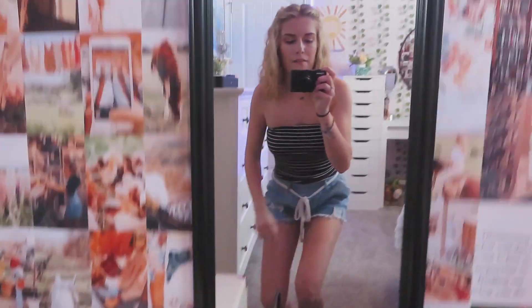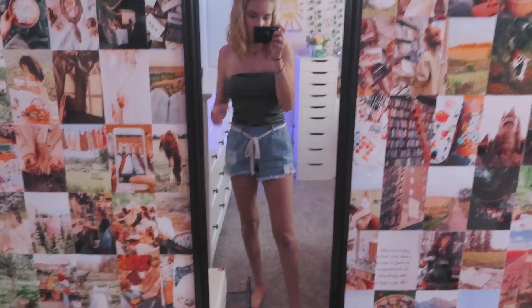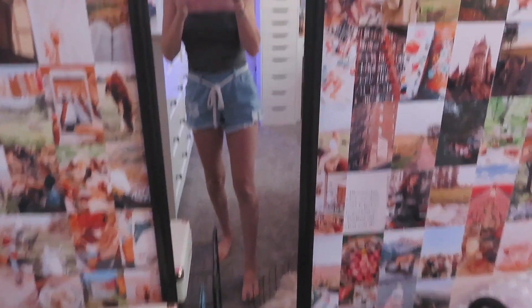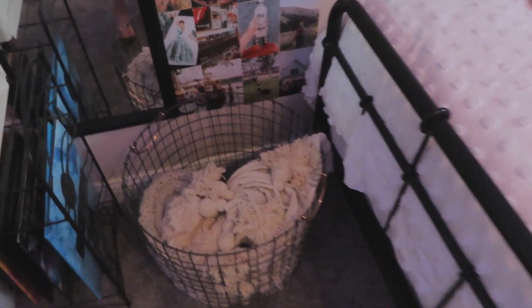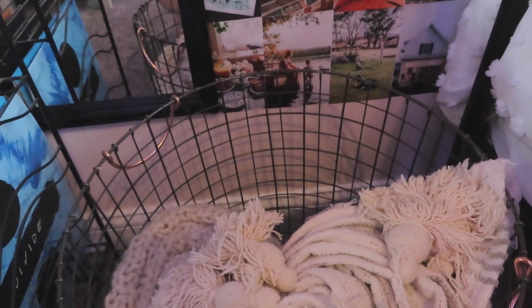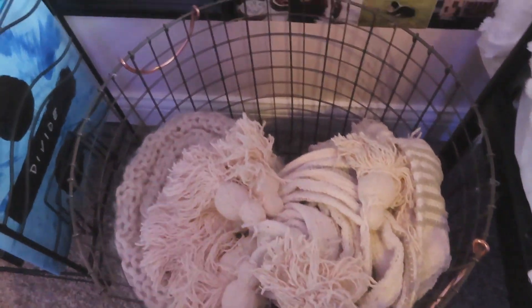Then I have my full-size mirror. It's just a black frame — I got this for like $5 from Target a couple years ago. And then I have a little basket that I roll up some blankets into. One of them is currently missing because I am washing it, but that normally would go right here. I just keep like three throw blankets in there.